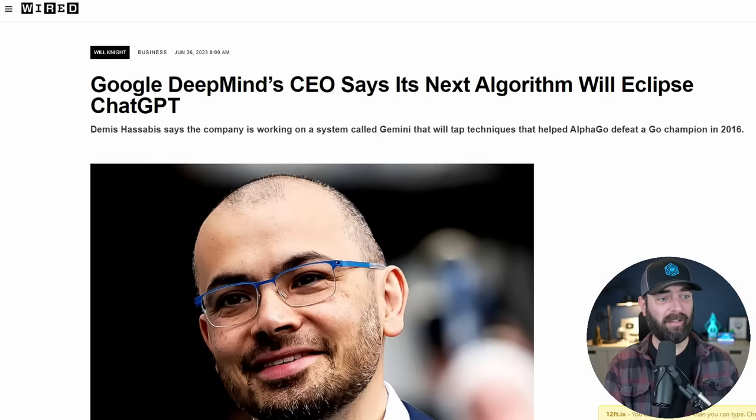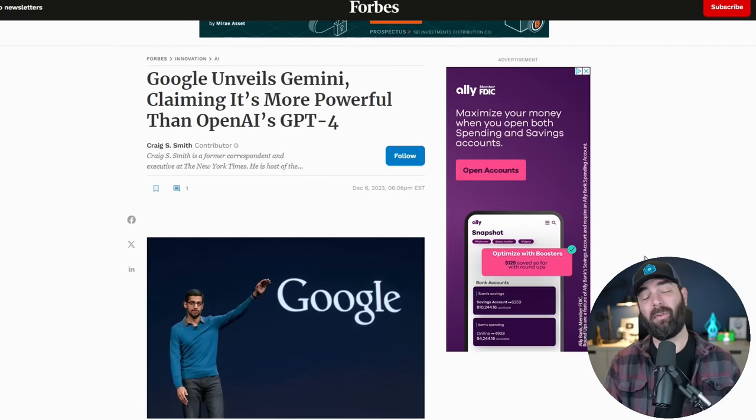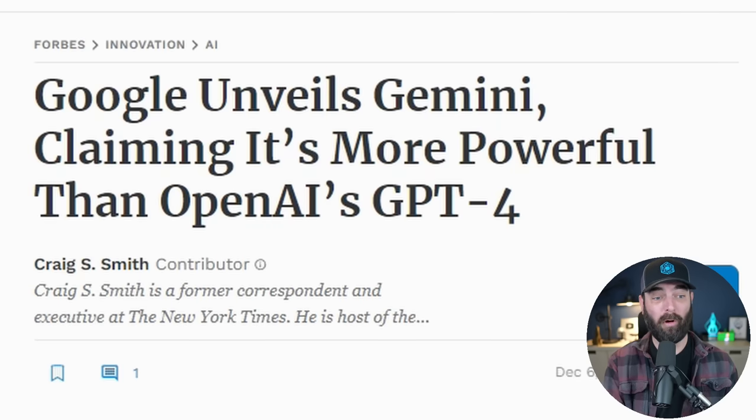This is the same model that six months ago Google's DeepMind CEO said will eclipse ChatGPT, and in December of last year he doubled down on that statement, saying that the new Gemini model is more powerful than OpenAI's GPT-4.